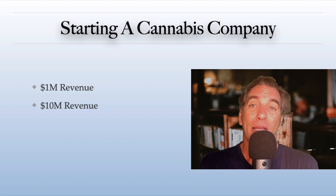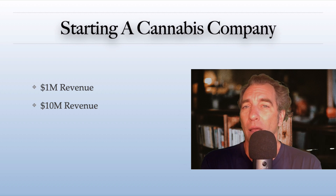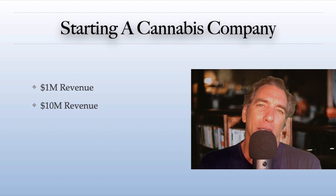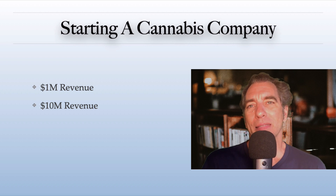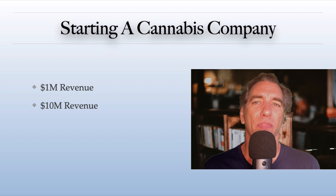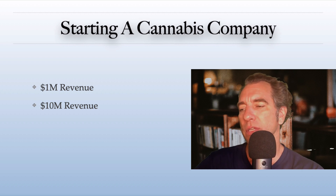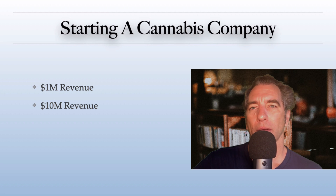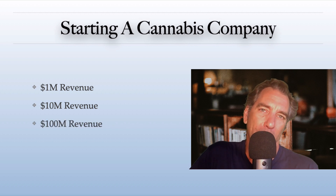Obviously getting pen and paper together and starting the business is a milestone as well, but there are layers of milestones. Once a company hits EBITDA profitability — and in this particular example, maybe $10 million is the EBITDA profitability level — once a company hits that, then it's a matter of just one thing: scaling up. Because next year, this particular company might hit $100 million in revenue. We're seeing this process play out time and time again. Companies are scaling up.